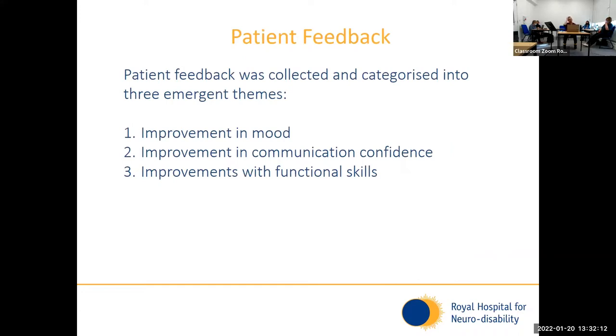In addition to the outcome measures, I also collected some patient feedback for more qualitative outcomes. Music is widely regarded as very supportive and non-threatening, so it's important that we look at these outcomes as well. I collected feedback from some of the patients that attended and categorised their feedback into three emerging themes: improvements in mood, improvements in their communication confidence, and improvements in their functional skills.